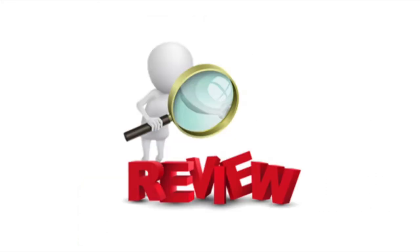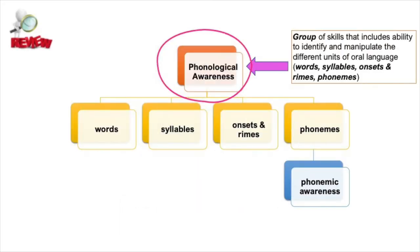Now that you know a little bit about the new information you'll learn about in this video, let's take a few minutes to review some of the essential background knowledge that you need. Phonological awareness is a group of skills that includes the ability to identify and manipulate the different units of oral language.